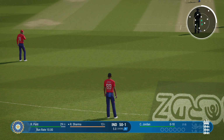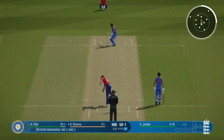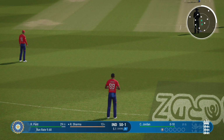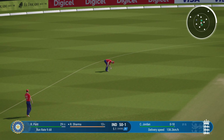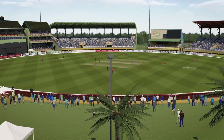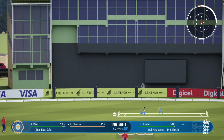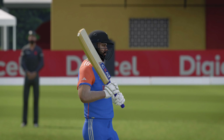Jordan from the media centre end. Square cut — finds point, no run. Edged. That just drifted a bit and pounced on — hit high and mighty. They'll be very happy with that.